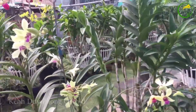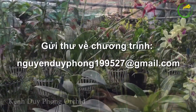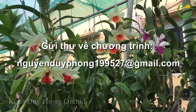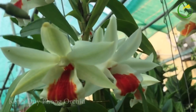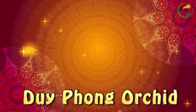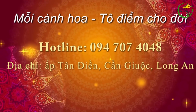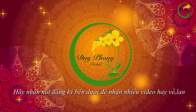Hy vọng rằng qua video lần này thì quý anh chị sẽ có thêm kiến thức để phòng trừ sâu bệnh trên phong lan của mình. Hãy đăng ký kênh cũng như chia sẻ video này để mọi người yêu thích phong lan có thể tham khảo thêm kiến thức. Rất mong nhận được sự ủng hộ của quý anh chị - đó là niềm động lực lớn để kênh thực hiện nhiều video hay hơn nữa về lan nhé. Xin chào và hẹn gặp lại!